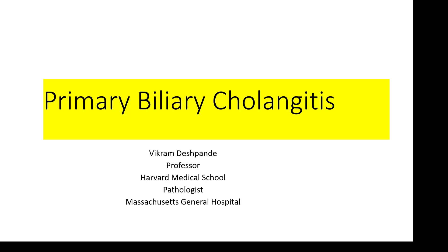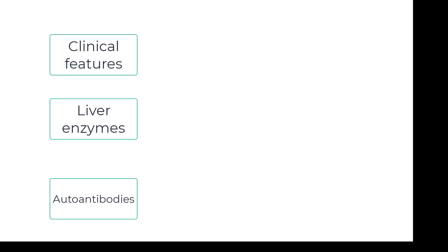Let's talk about the histologic features of primary biliary cholangitis. Looking at a liver biopsy without any clinical history is a losing proposition. When it comes to PBC, or primary biliary cholangitis, in most cases the hepatologists have a very good notion that they're dealing with PBC. It seldom comes as a complete surprise. So when I get a biopsy with somebody with PBC, often it'll say: rule out PBC.